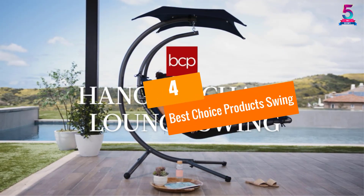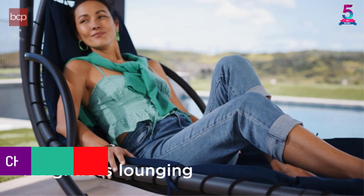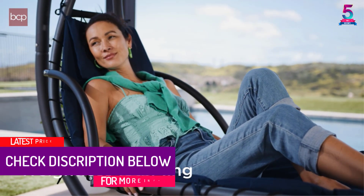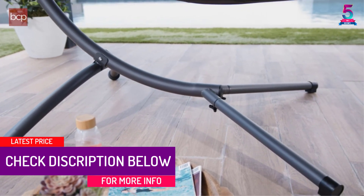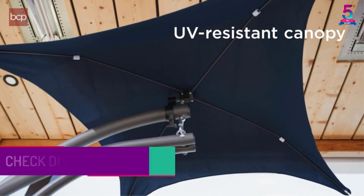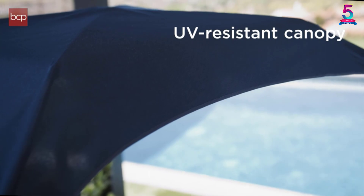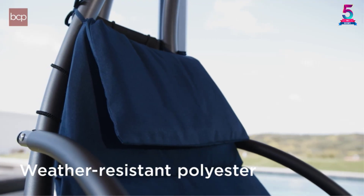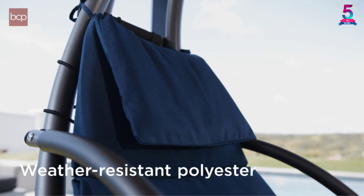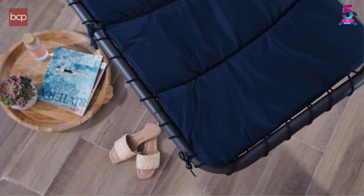At Number 4: Best Choice Products Swing. Give your patio a new look with this exquisite swing. The product has a unique design, which in itself can enhance any background. But do not go by the looks — it is extremely functional as well. The product has a water-resistant material, so you do not have to worry about damage even if it rains or you spill your drink.